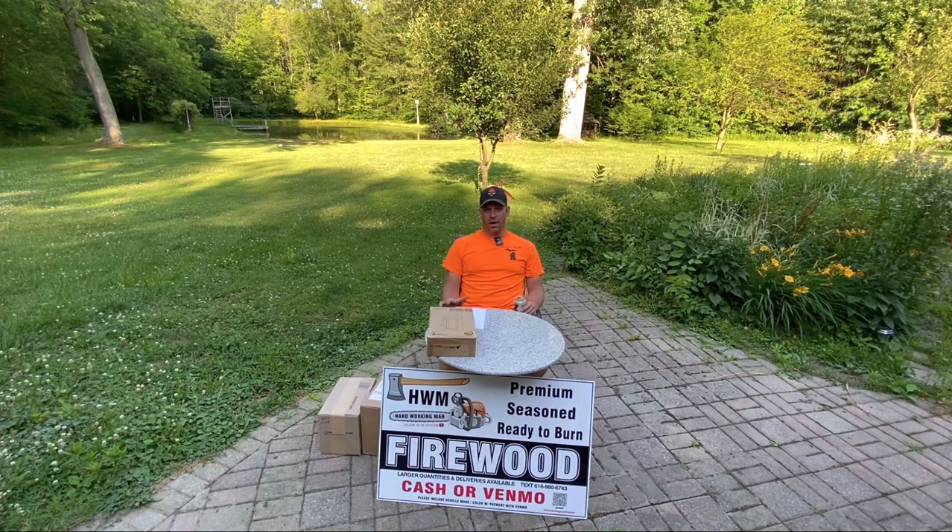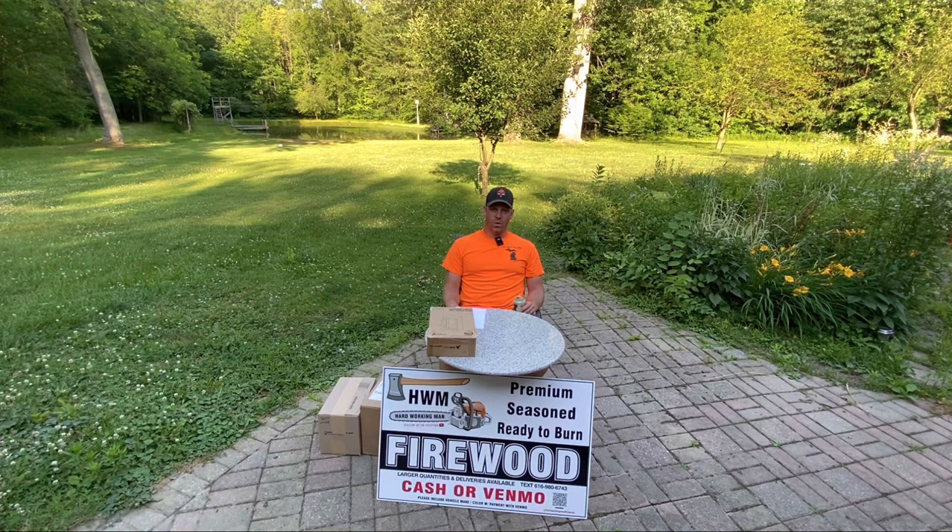I had a 2% theft rate. I had a couple bundles go missing, and a few people that bought a rack helped themselves to a little more than one rack. Unfortunately, that happens out there — you've got to account for it. That's not too terrible of a rate. I also had one face cord delivery generated off the sign, with my contact information on it for larger quantities. They called and I sold the face cord. That rack has done amazing — very happy with it.